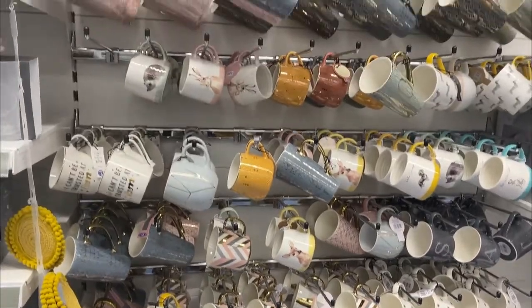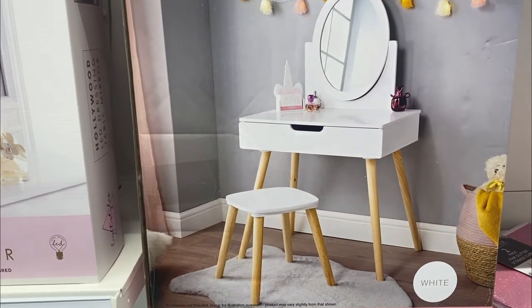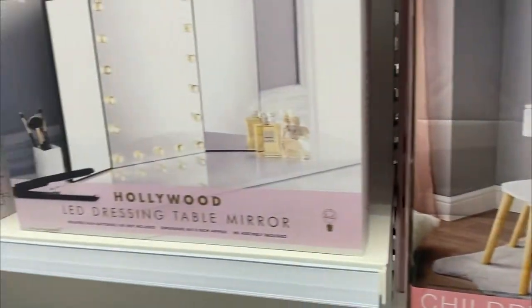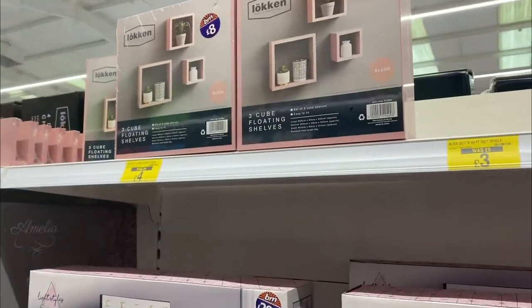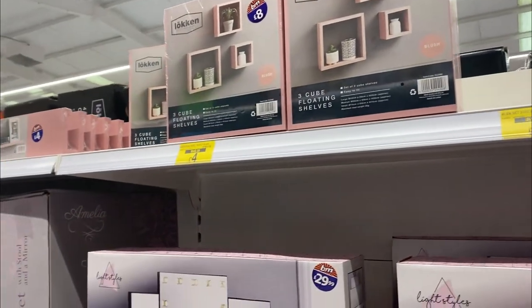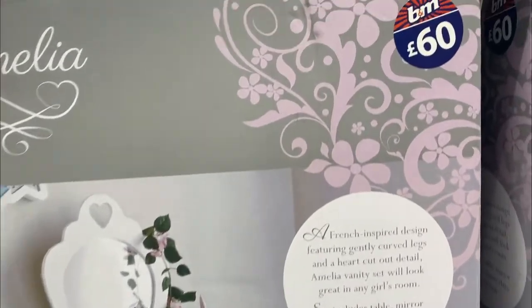Look at all the mugs — every single kind, and most of them are personalized as well. There are little soup bowls down there too. And if you have a really small bedroom, you can even get a dressing table mirror with lights — such nice vanities and shelves, great for a bedroom or a girl's room.